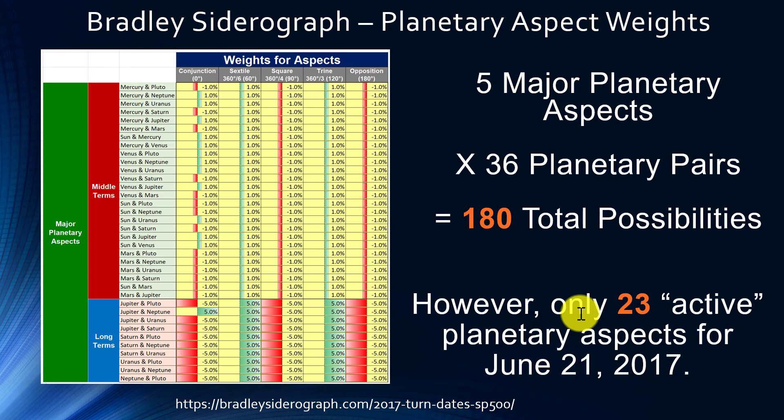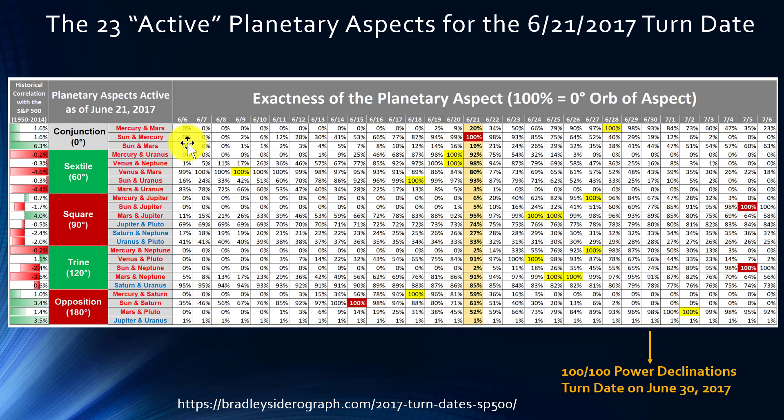On this slide you can see which aspects are active — conjunction, sextile, square, trine, and opposition — and which planetary pairs are involved in each. Over on the right, all that column is showing is the exactness of the aspect. Think of it as: if the value is 100, that means it's an exact aspect, and if the value is zero, obviously the aspect is not taking place at all.